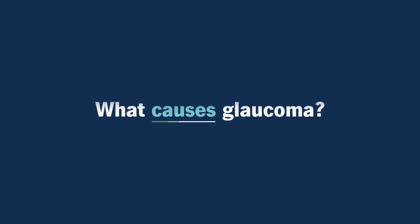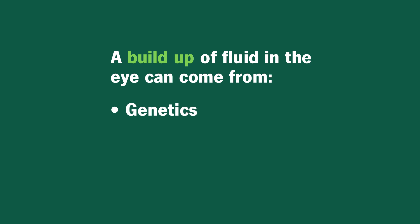What causes glaucoma? Glaucoma can happen due to anything that makes it so that the fluid in the eye can't drain out properly. Sometimes this is due to a genetic reason where the proteins in the drain of your eye just aren't working properly, so the fluid gets stuck in your eye.